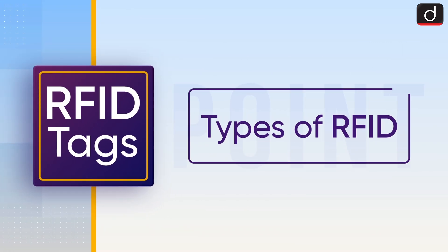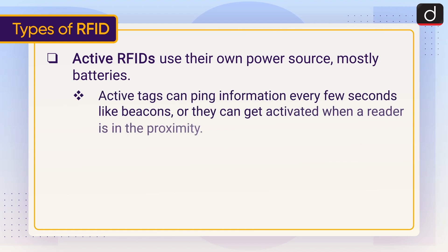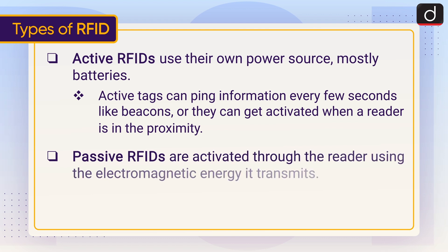Now let's have a look at the types of RFID. Active RFIDs use their own power source, mostly batteries. Active tags can ping information every few seconds like beacons, or they can get activated when a reader is in the proximity.